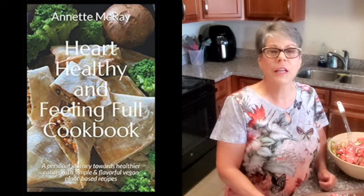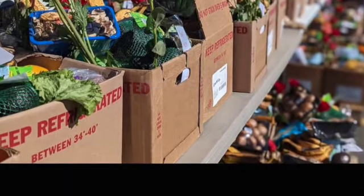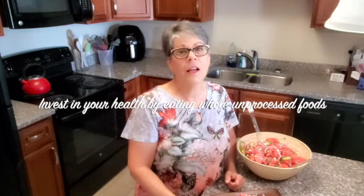Well, I hope you like this recipe and you'll give it a try. I want to thank all my wonderful subscribers. If you haven't already subscribed to my channel, go ahead and subscribe and click the bell — that way you'll be notified every time I post a new video. Check out my cookbook, Heart Healthy and Feeling Full Cookbook, available on Amazon now — the link is posted below in the details. Join me each week here in my kitchen where I share plant-based nutritious recipes. This is Annette signing off for now, and remember to invest in your health by eating whole unprocessed foods.